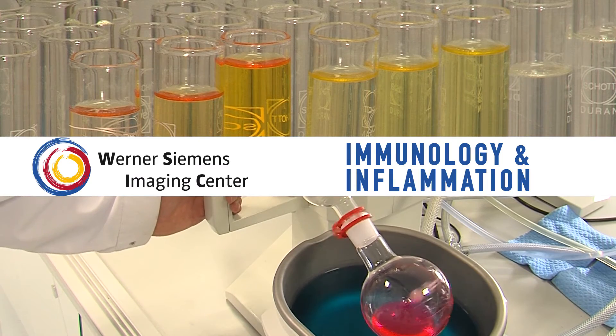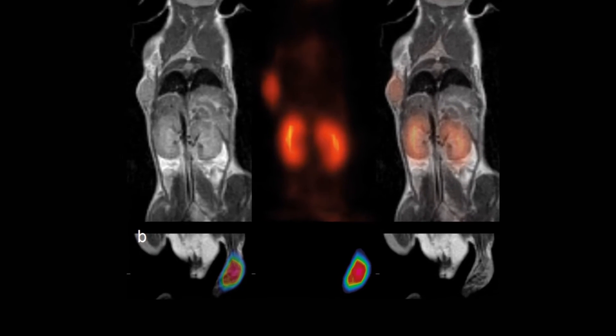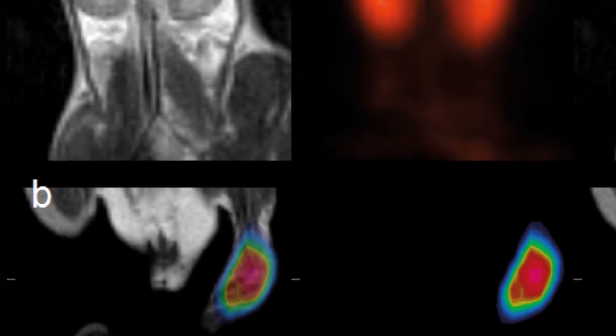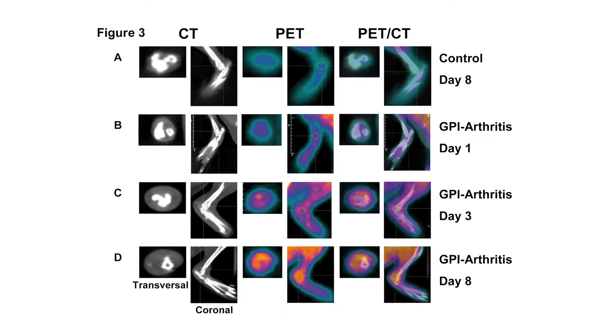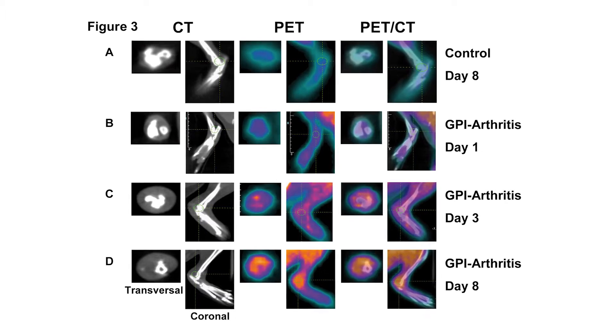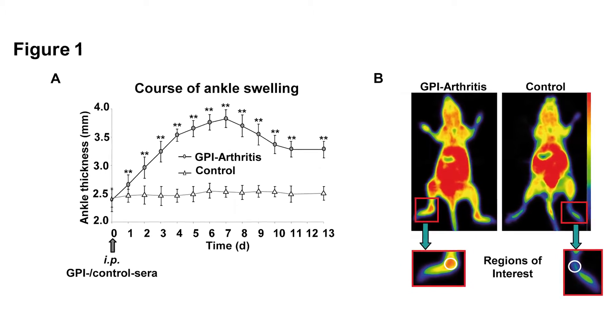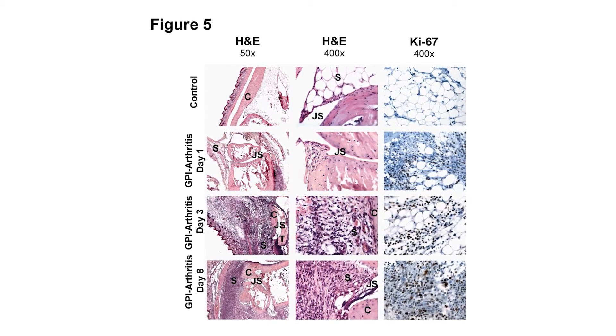Inflammation is a big issue, especially if you look at patients with rheumatoid arthritis. Two percent of the world population is suffering from rheumatoid arthritis and therefore it's a really cost-intensive disease for every health system worldwide. We have several models for inflammation such as lung inflammation, rheumatoid arthritis, contact hypersensitivity reaction models, and we have a model that enables us for T-cell-based immunotherapy in cancer.